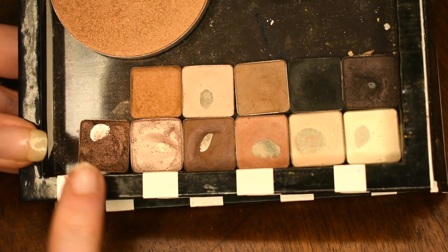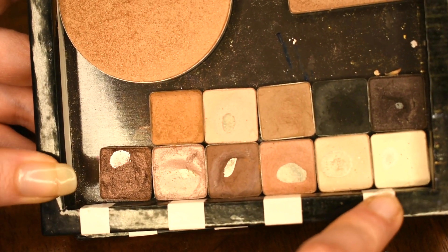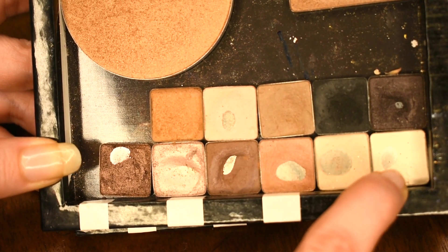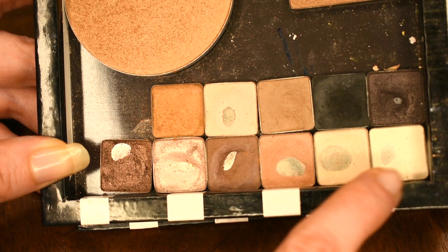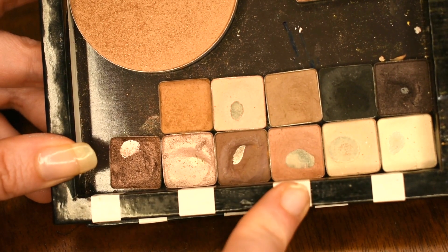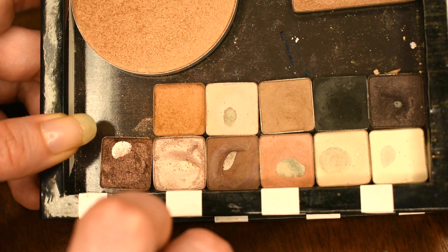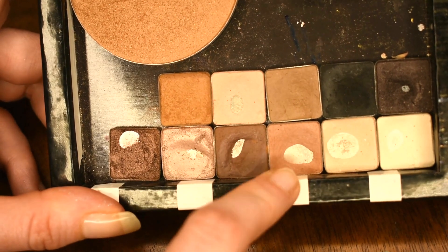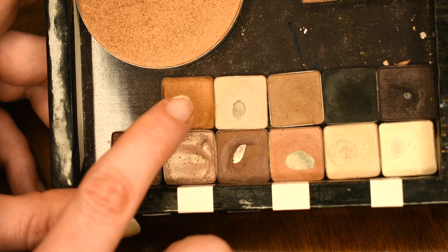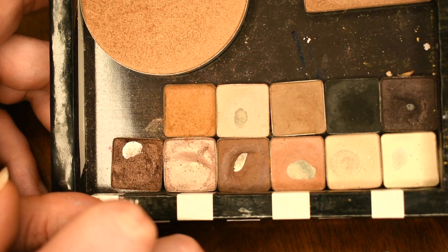This right here with all this pan is from the Lorac Pro 3 palette. Dark Mocha has hit pan. This I think is Nude and that's Blush — I use both of these just to set my eye primer. This is Clay and I love using this in my crease. This is Terracotta — I did hit pan in it before but then I repressed it because it was too hard, and when I repressed it it actually performs a lot better now.